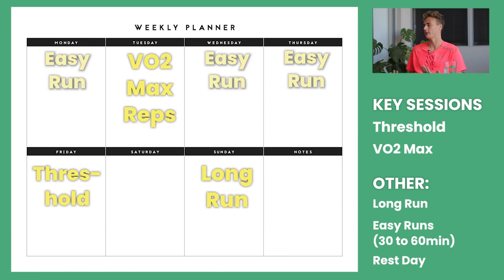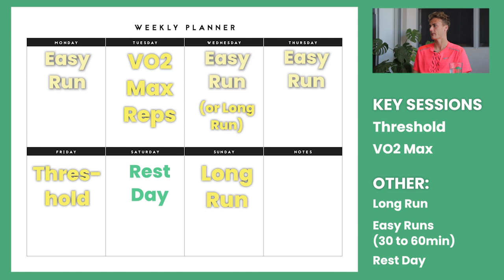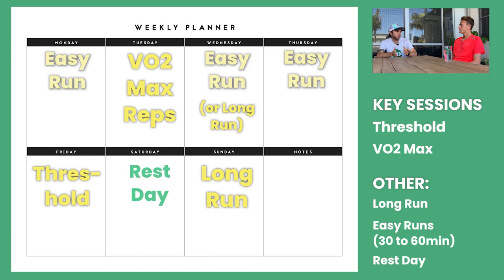And then if you become comfortable with that you can do another long run on Wednesday. Maybe if you need a rest day, that's fine — usually I'd suggest taking Saturday off. So that's a basic outlook: Monday easy, Tuesday tempo and VO2 max, Wednesday easy jog, Thursday easy jog, Friday threshold, Saturday easy before the long run, and then your long run on Sunday.